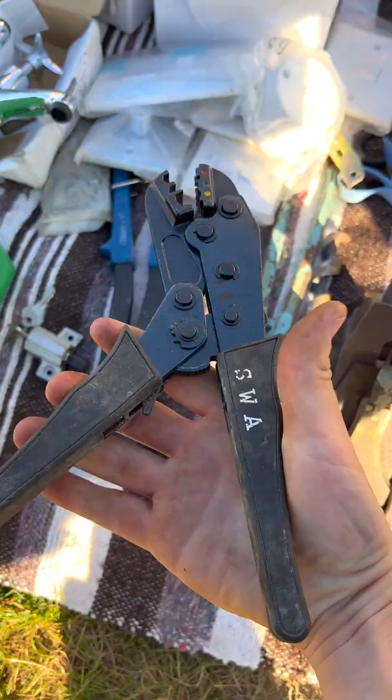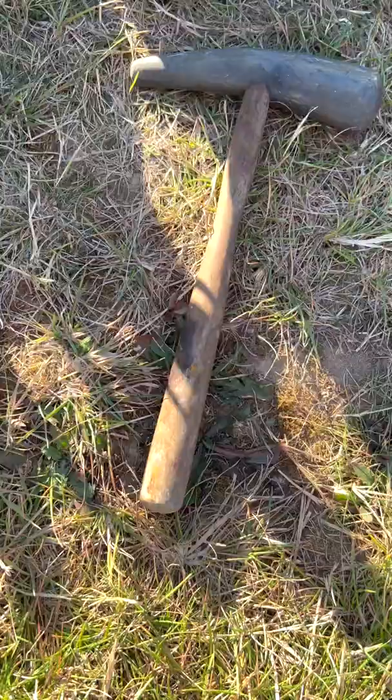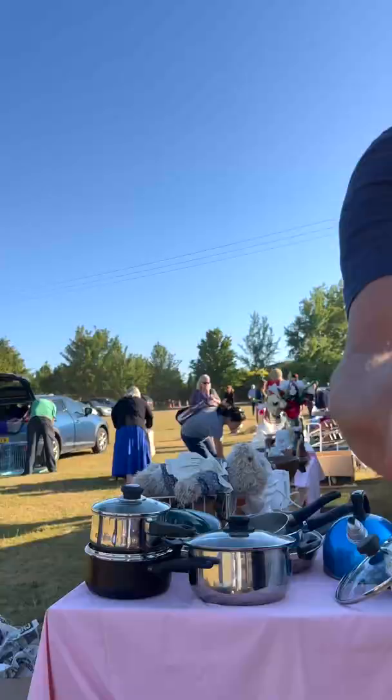Let's go back and see what else I can find. No idea what this hammer is for, but it looks like it's a horn.